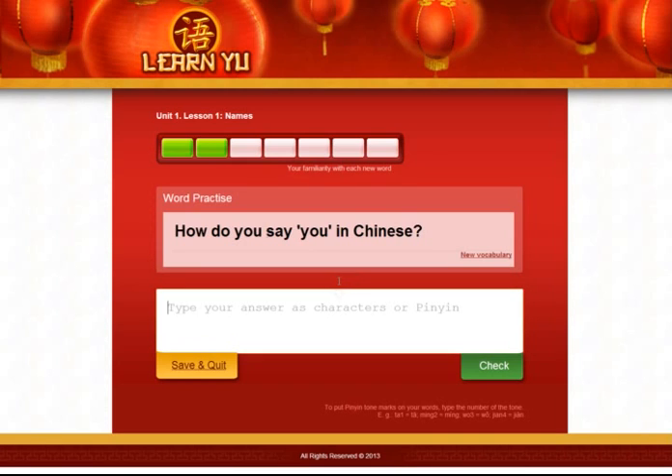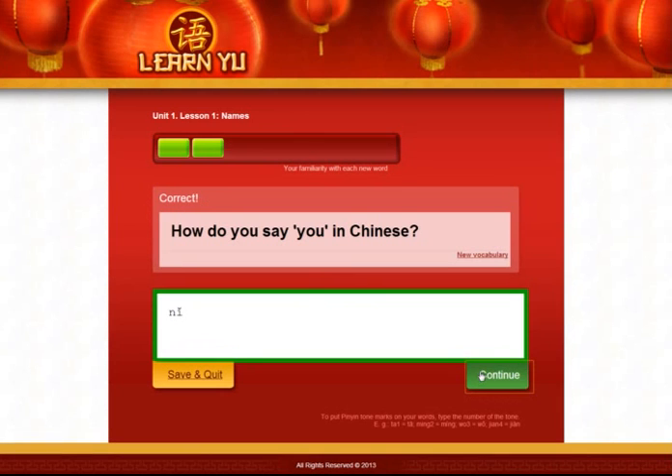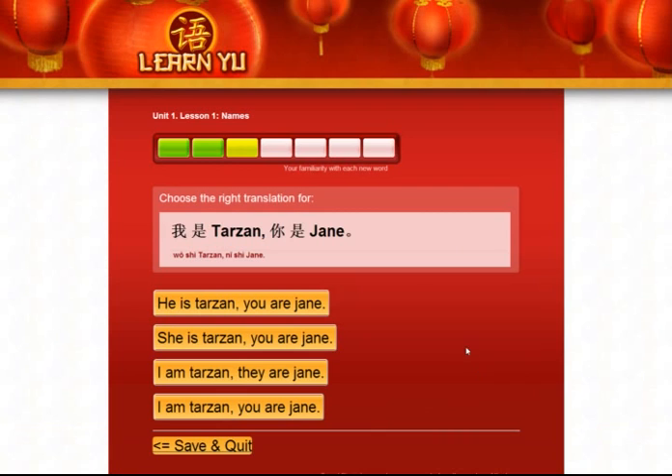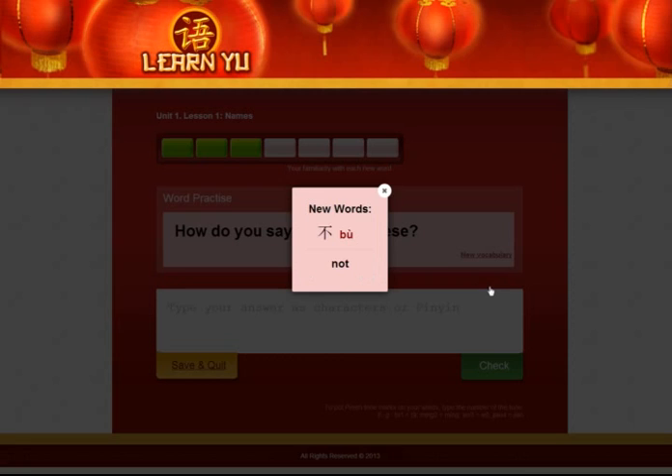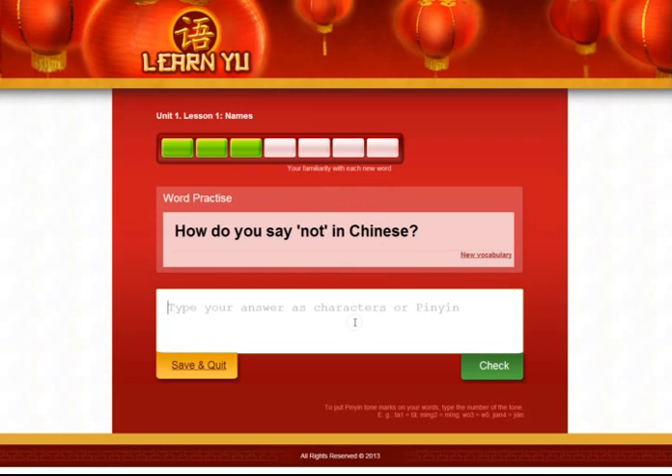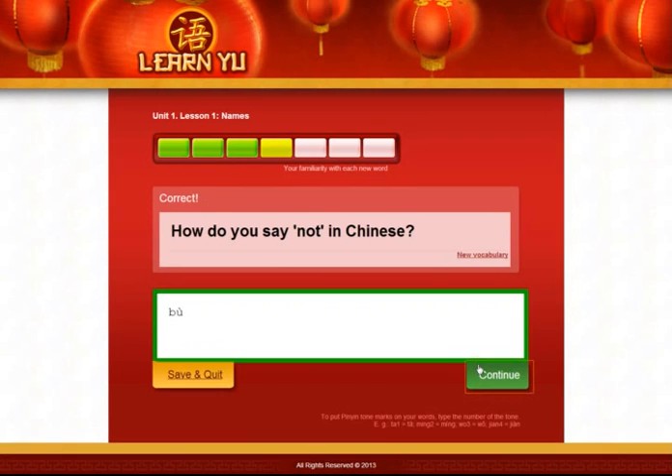So the question: how do you say 你 in Chinese? This is yet another way to practice. In this case it's 你, like this. So this is the first kind of exercise again — you'll get a sentence and you have to choose the right translation. In this case: I am Tarzan, you are Jane. There we go. And a new word, 不, meaning not. How do you say not in Chinese? Well, I would hope you remember it over this very short time frame — it's 不.